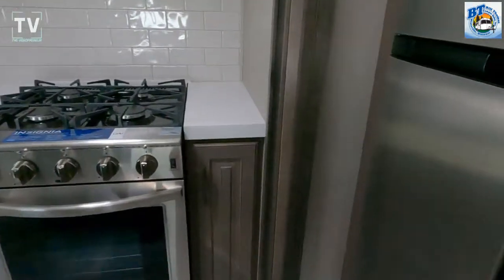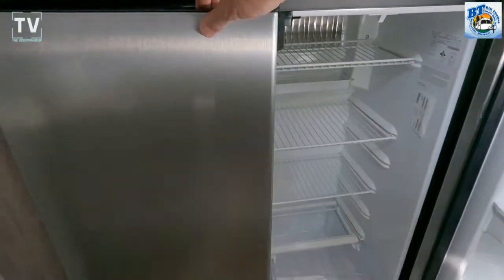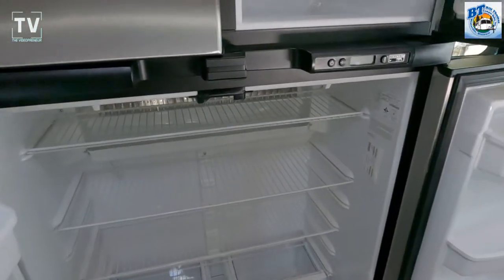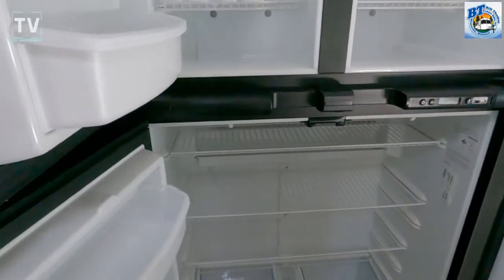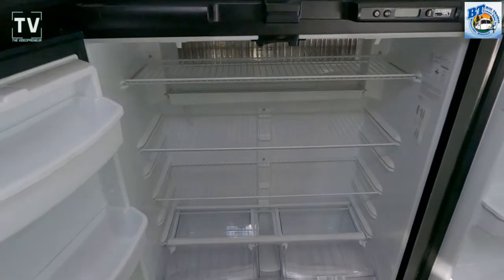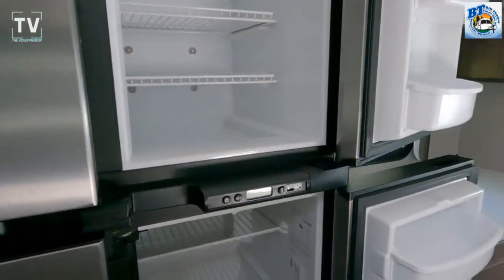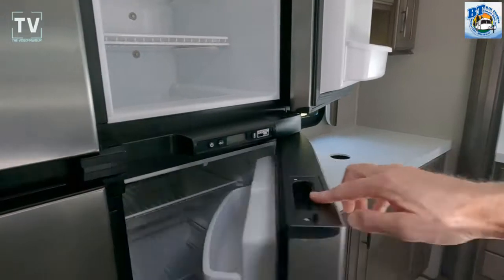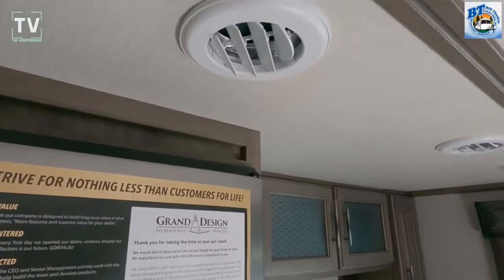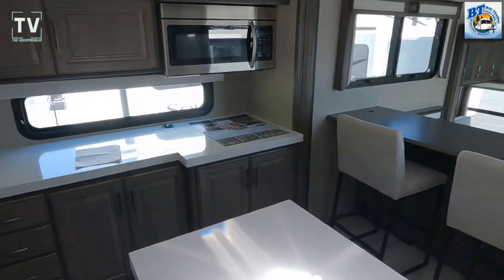The hitch weight is 2,794 lbs. Let me rattle off the tanks as I open up the four-door refrigerator: fresh tank 93 gallons, gray tank 106 gallons, black tank 53 gallons. Here's the refrigerator and freezer — 18 cubic feet — a residential-style refrigerator and freezer with a French door that has that little compartment on the refrigerator side. Hot water heater is a 12-gallon unit, 7,000-pound axles, tandem axle RV. Here's your center island.